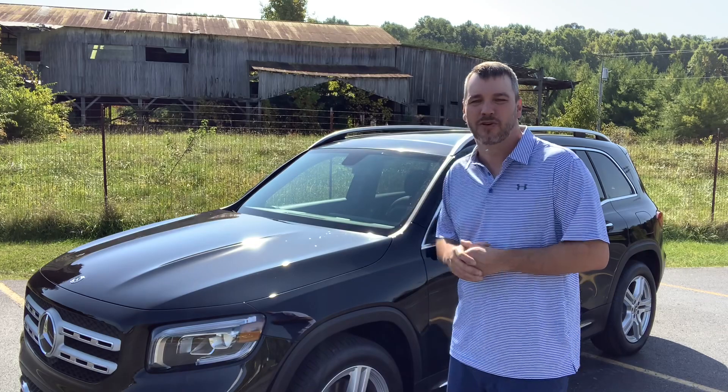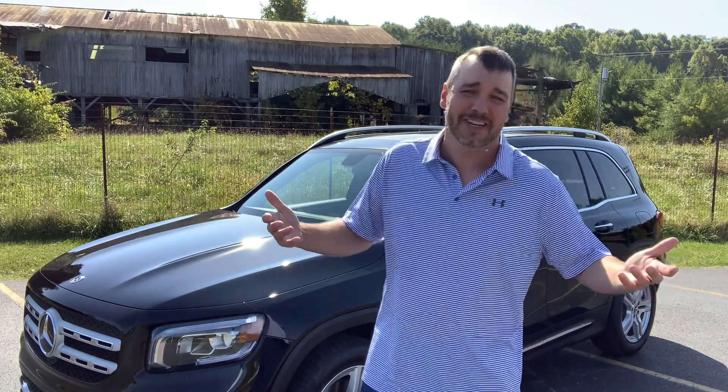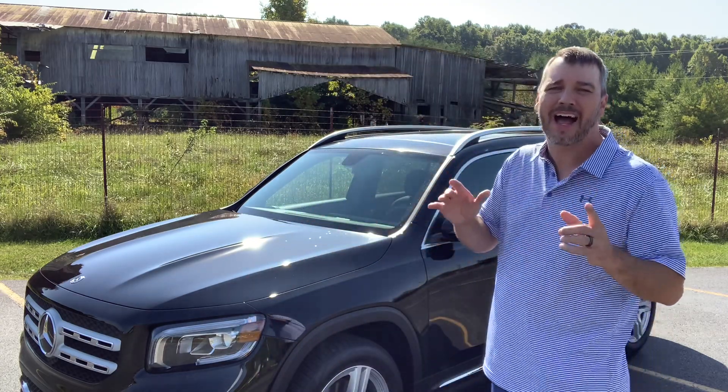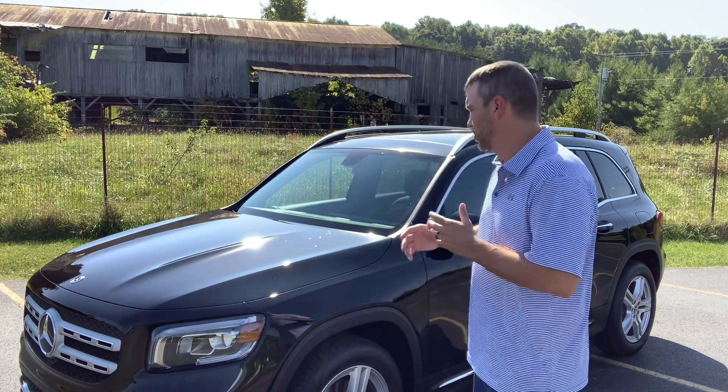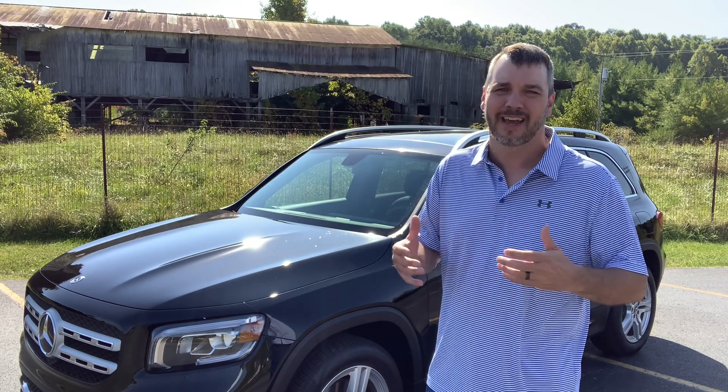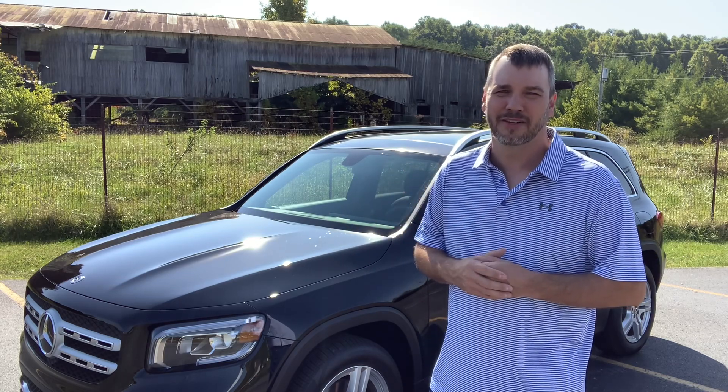It does have an eight-speed dual-clutch automatic transmission. I can't tell you if it shifts smooth, stiff, or quick because I haven't driven it yet. Let's take you to the inside of the vehicle. I don't know a whole lot — I've not really been inside this vehicle. There are a couple of quirks that Mercedes did that you'd expect, and I'll give you a walk-around and then look at the quirks and features, as Doug DeMuro says.